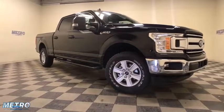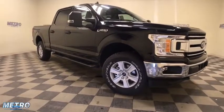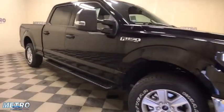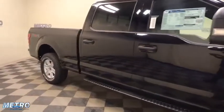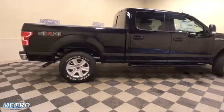Make a great choice today with a 2019 Ford F-150. A Ford F-150 knows how to handle any situation. It's built to follow orders. No whining. This vehicle has less than 100 miles.